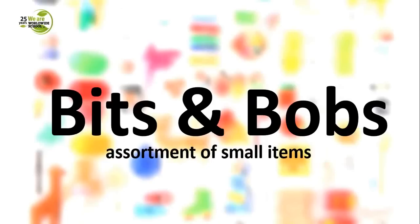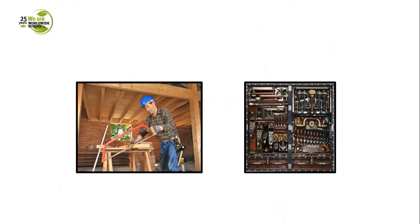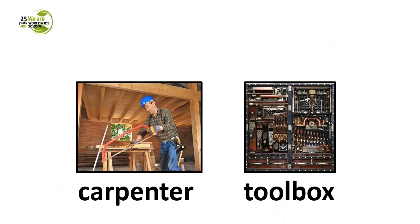This expression from the title refers to an assortment of small items, and it comes from the field of carpentry — from a carpenter's toolbox, where bits and bobs were actually pieces of drilling equipment. So bits and bobs in modern English refers to an assortment of small, different things of different kinds. But originally it comes from the field of carpentry.